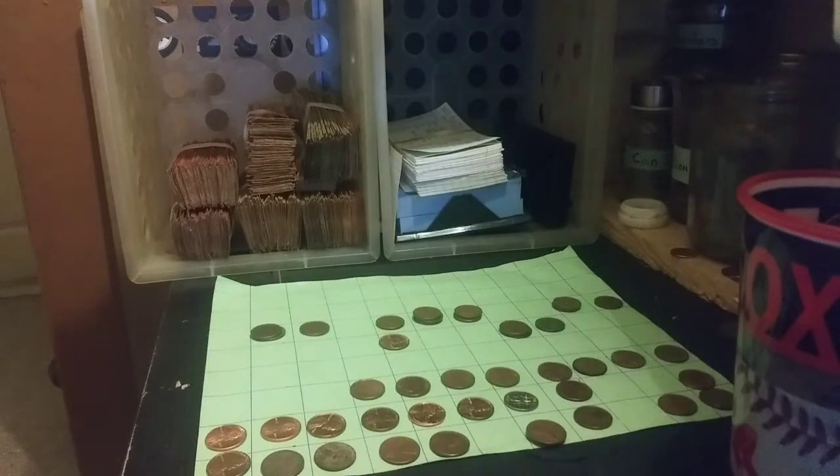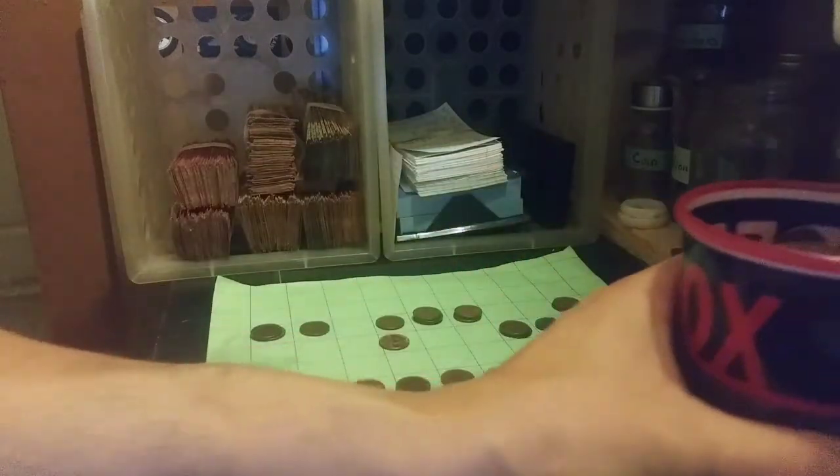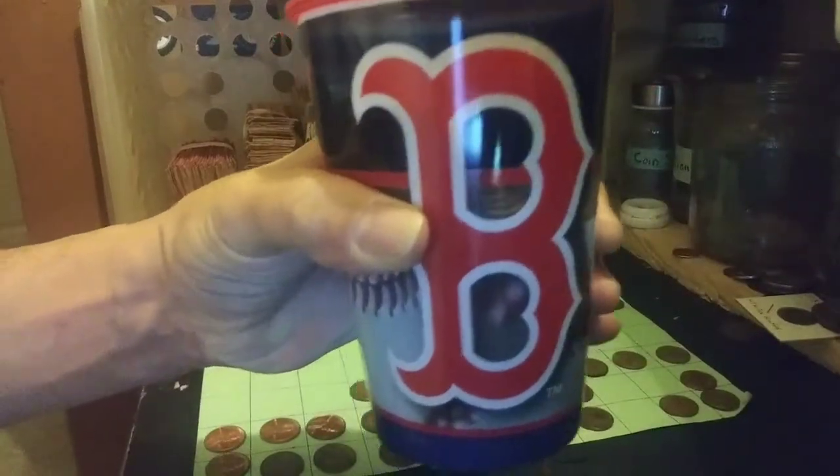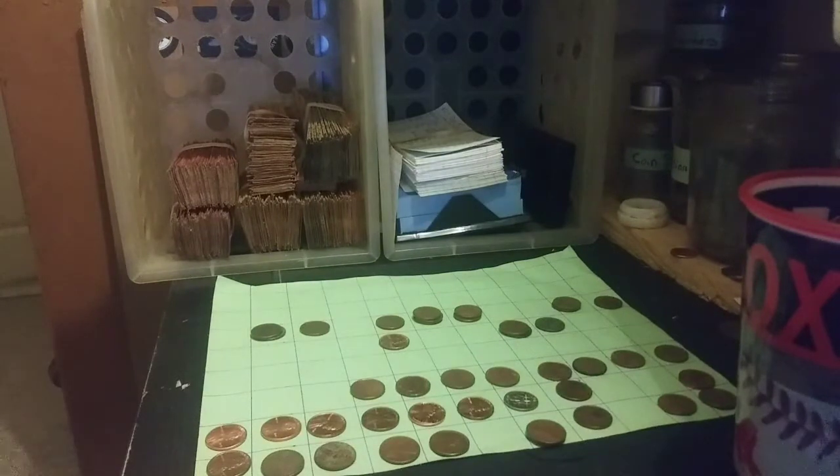That box is done and we're going to be into the wrap-up in just a minute. Look at all of that — that is all just copper. This whole Boston Red Sox copper cup. So we'll be right back.